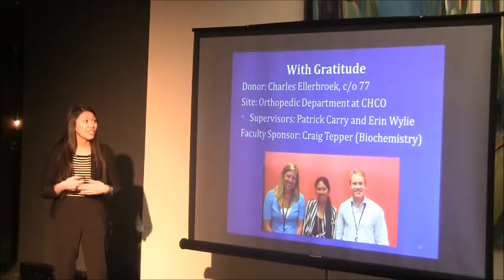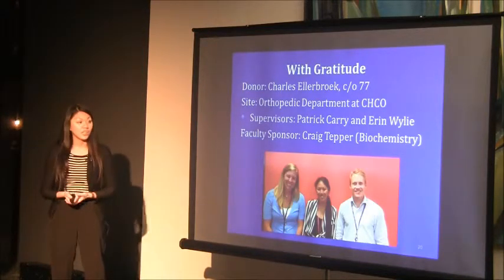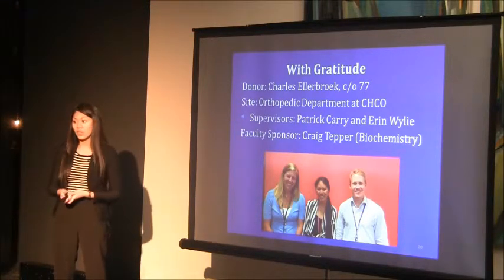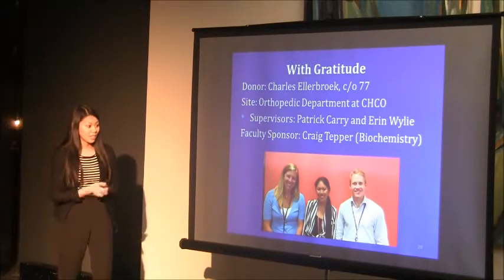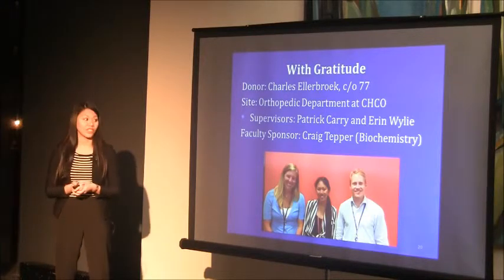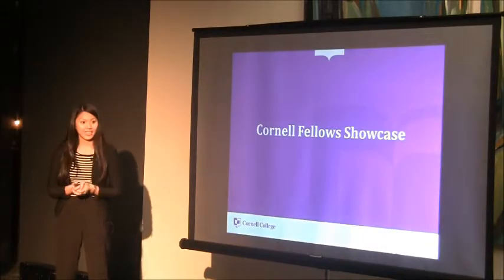I'd like to thank my donor Charles Ellenbrook, class of '77, the Orthopedics Department at the Children's Hospital — especially my supervisors Patrick and Aaron — and my faculty sponsor and academic advisor Craig Tepper. Thank you.